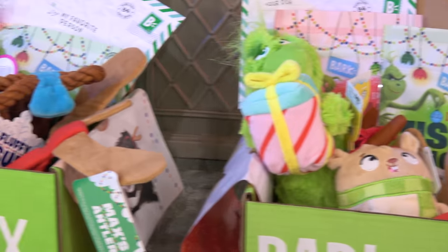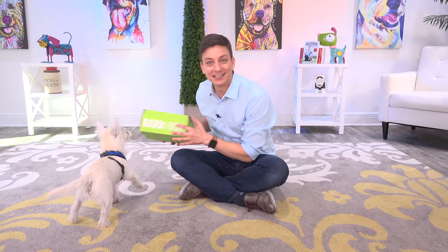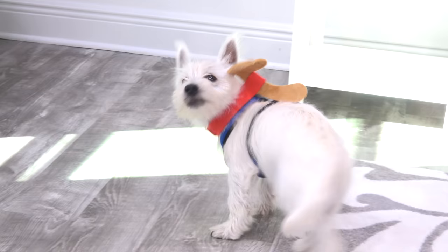This video is sponsored by BarkBox. I love how BarkBox comes up with new original themes every month — this one might be my favorite yet. It's a Grinch box. Not only does BarkBox make a great gift for your dog, but they also make a great gift for any dog lover. BarkBox sends you a super cool curated box with things your dog is going to love every month.